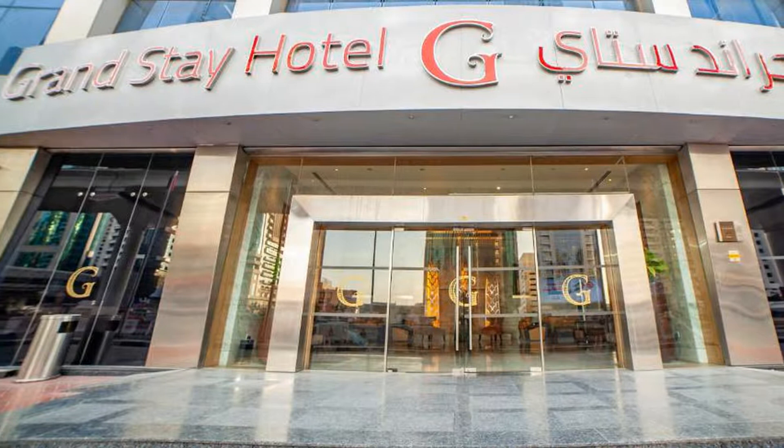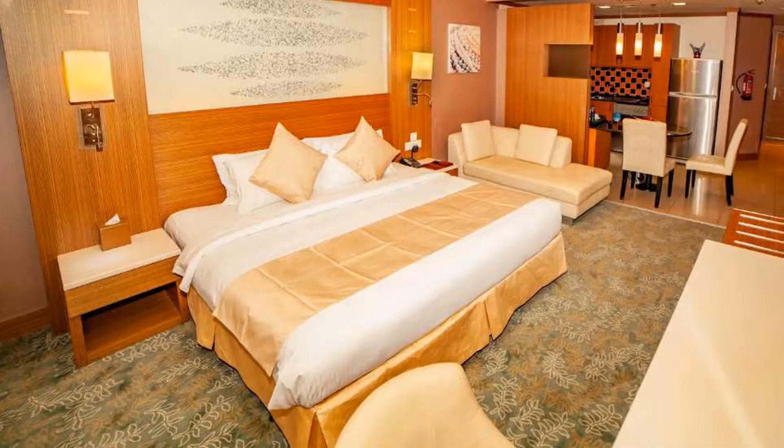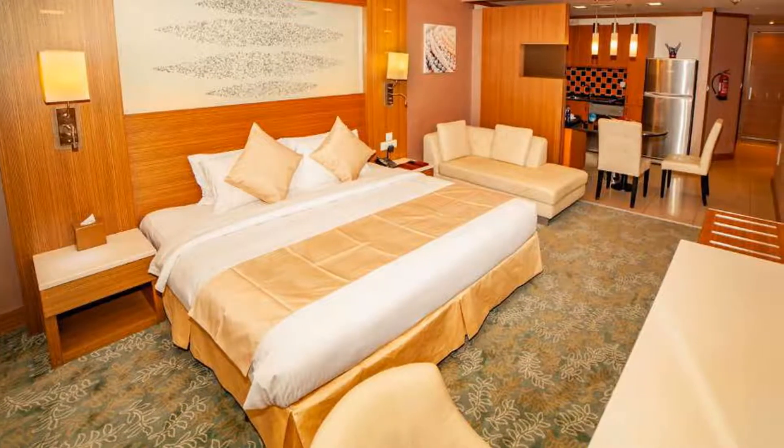Dubai International Convention Center can be reached in 5 minutes by taxi. Marina Walk is 24 kilometers from Grand Stay Hotel. The Dubai Mall and Burj Khalifa are a 10-minute drive away.